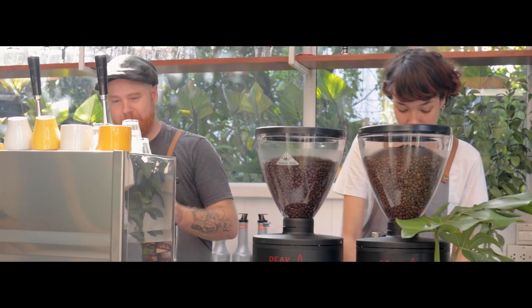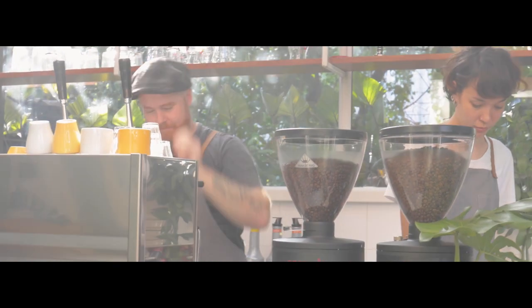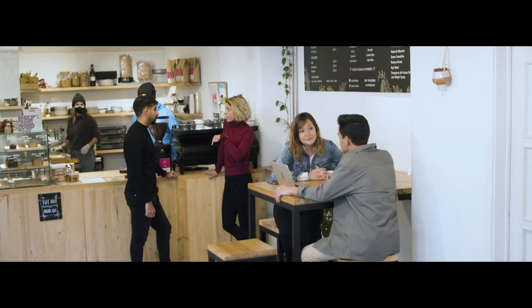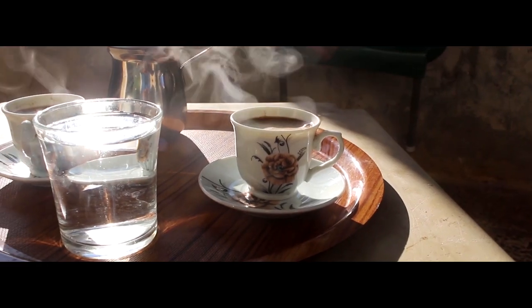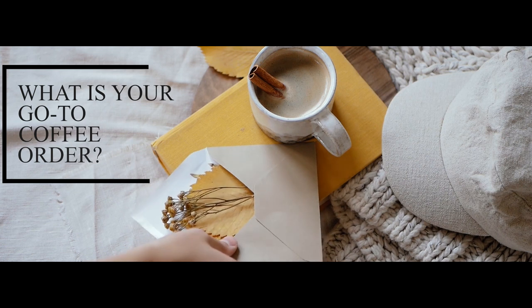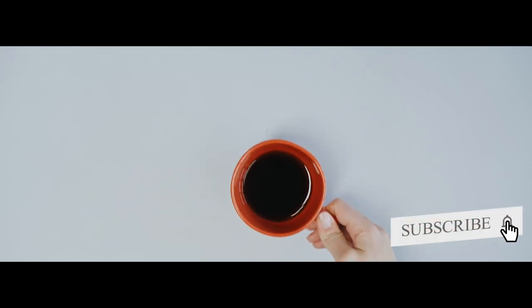These are just a small portion of the different types of coffee out there. In reality, there are probably thousands of different specialty versions of these coffees, so the options truly are endless. If you have ever visited a cafe or coffee shop, you are aware that the drink selection is more often than not overwhelming. Hopefully, now you will be a bit more informed when making your big decision. What is your go-to coffee order? Let us know in the comments down below and we look forward to seeing you again in our next video. Don't forget to subscribe so that you don't miss out on any future uploads.